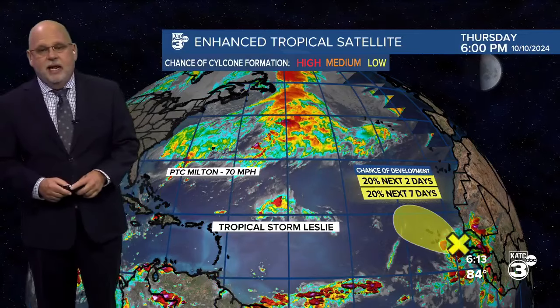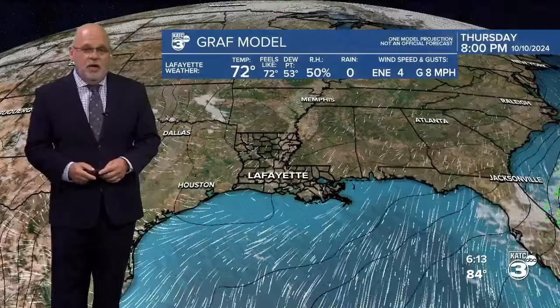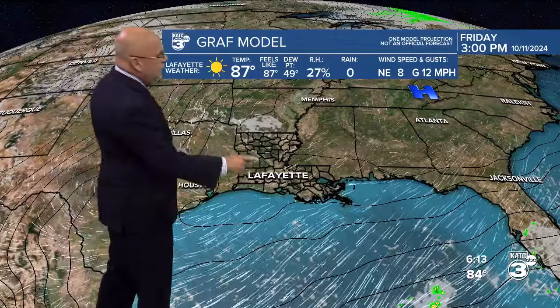There's also a system coming off the African coast. No issues, at least over the next 10 days, about the Northwest Caribbean. The Gulf could have some more action toward the end of the month, maybe the first week of November — we'll have to wait and see. But no worries for right now, and no worries for Louisiana for sure.